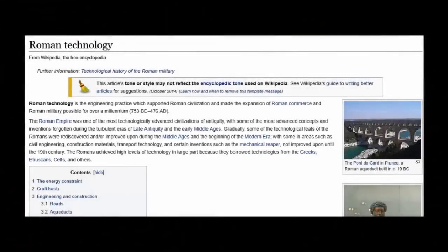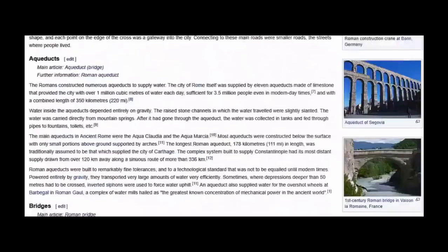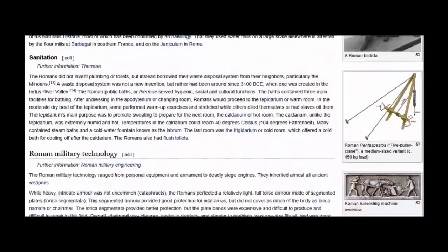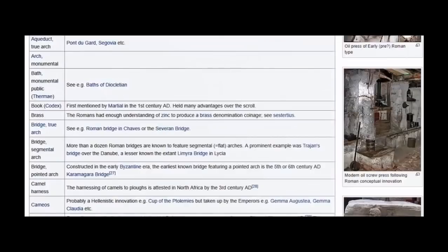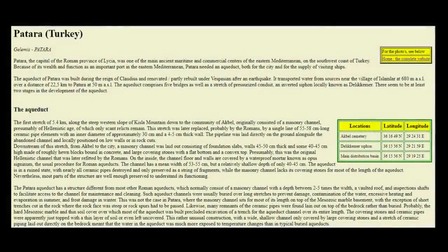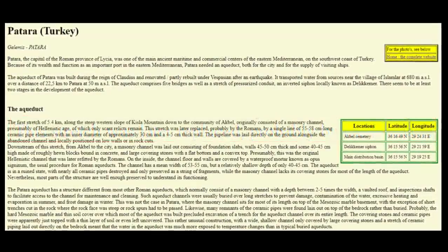One has to wonder: where did the Romans get all their ingenious ideas? Were they all originals? Or perhaps, as we have posited in the past, akin to the ancient Egyptians, had they some helpful head-starts from a once far more capable, far more knowledgeable people, who left structures still standing to this day? The little research we have unearthed regarding the original site does indeed indicate that Petara's ancient piping system is in fact not Roman.